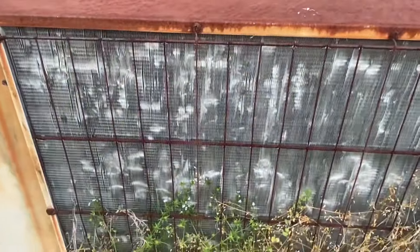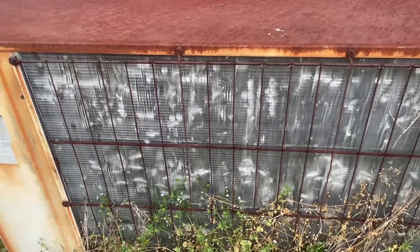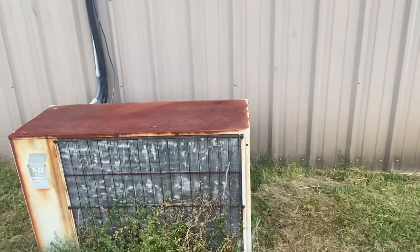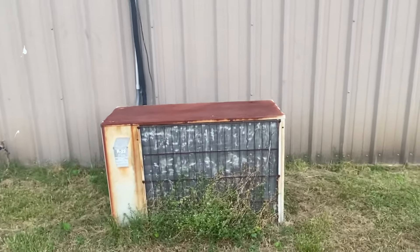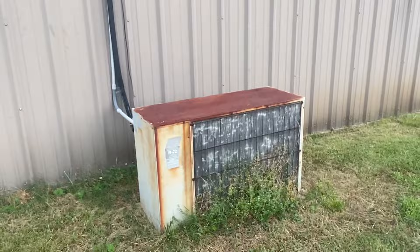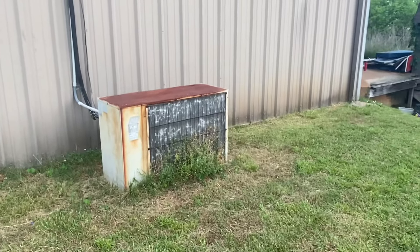Coils are in good shape for its age, though it does have some damage — not damaged to the point where it can't work efficiently. But yeah, I'm gonna head on home now. Thanks for watching.